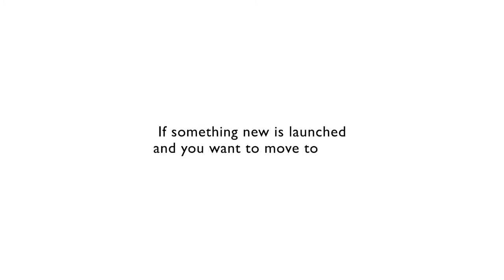One of the nice things with the Domino lease program is it's also backed by our trading guarantee program. If something new is launched and you want to move to that, we will take back the press that you have and we will just recreate a lease for you.